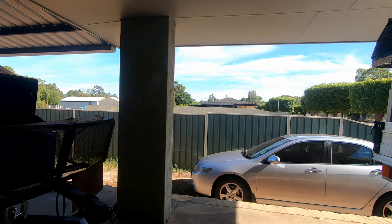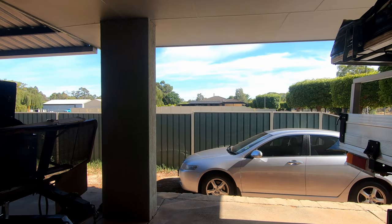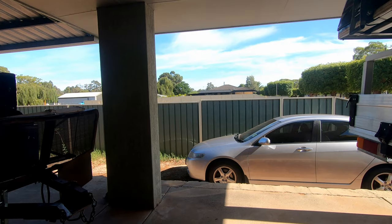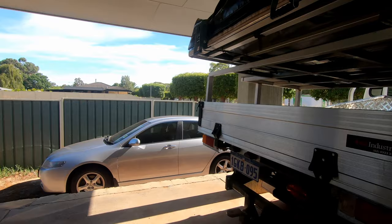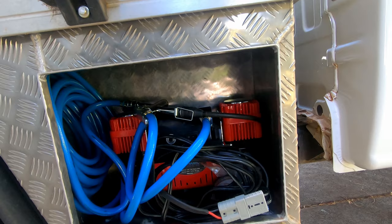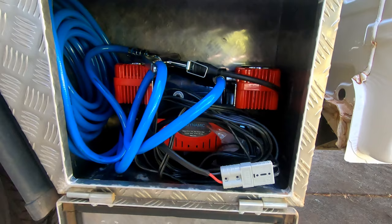I was talking to some fellows the other day about tires and how I do my tire pressures when I go off road. They said, well, how do you pump them all up when you hit tar - because running flat tires on tar is not very good. Well, they're not flat - basically I've got an air compressor in here that's got a gauge and everything on it.